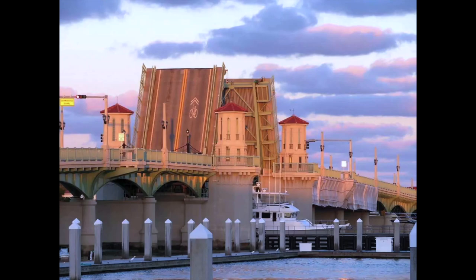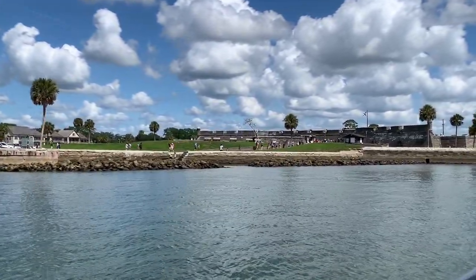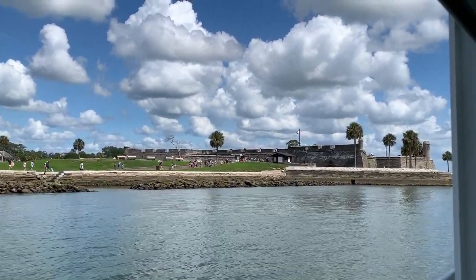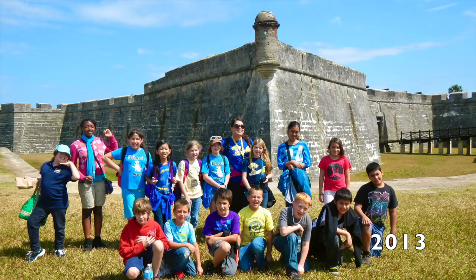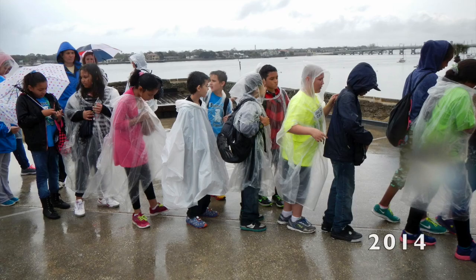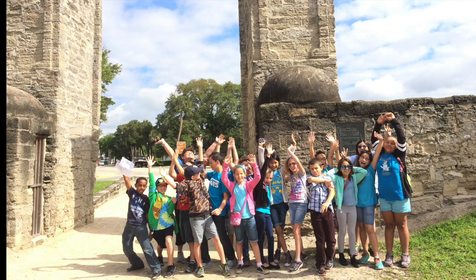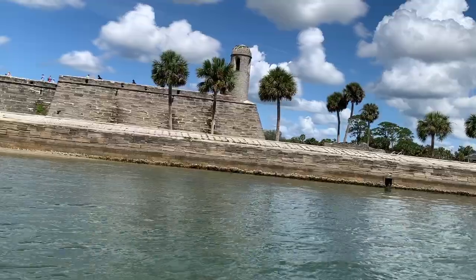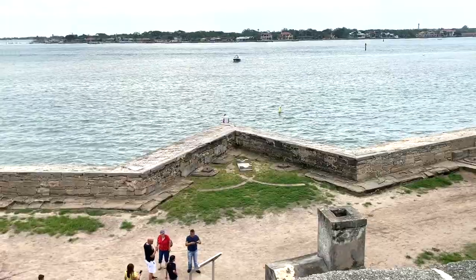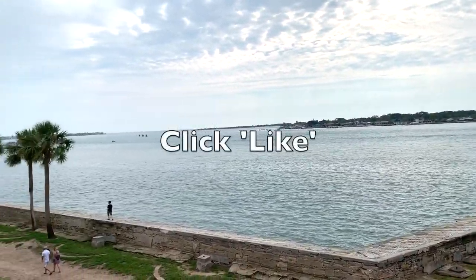Passing by the Castillo de San Marcos, known simply as the Fort to locals, reminds me of the years I took my 4th grade class for their field trip to St. Augustine. One year there was rain in the forecast, so I had the kids bring ponchos and umbrellas and it was on with the adventure. These precious ones have finished high school by now, and I'm sure many are off to college. If you're enjoying this video or getting value so far, smash the like button.